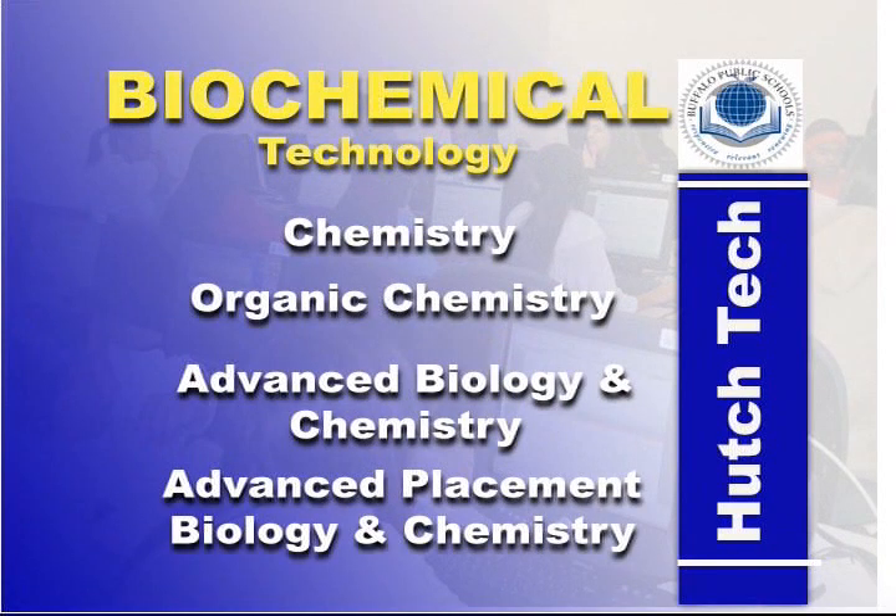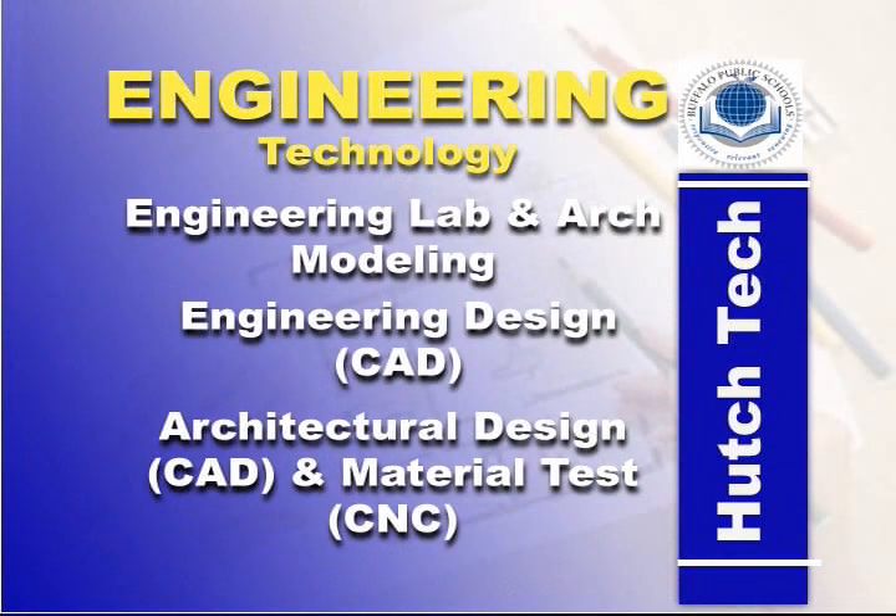For those who choose Biochemical Technology, courses in Chemistry, Organic Chemistry, Advanced Biology and Chemistry, and AP Biology and Chemistry are major requirements.